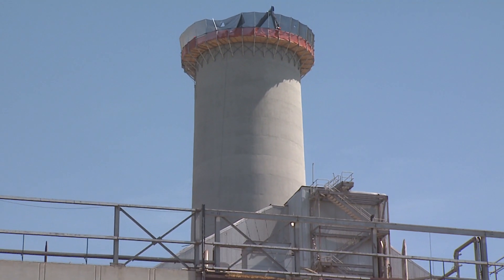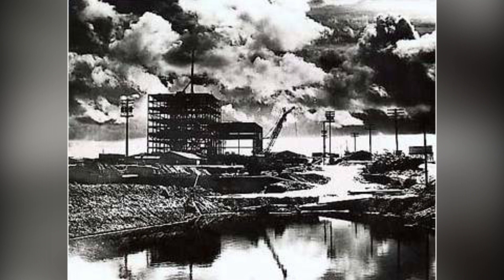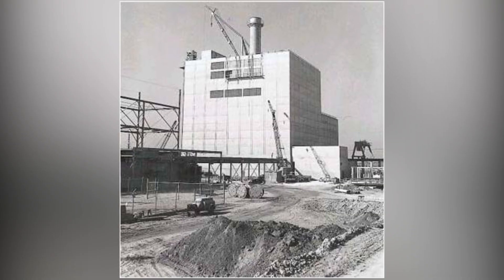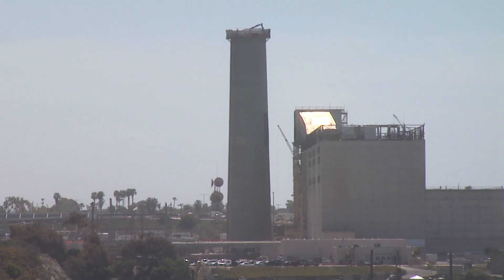To me, there was no story without talking about the power plant construction. The smokestack, as residents know it now, was built in the 1970s to replace four smaller stacks. At 400 feet tall, it was the tallest structure on the West Coast at the time. It had to be tall because the power plant was a fossil fuel plant, and the height helps to lessen the impact of soot and other pollutants on the area.